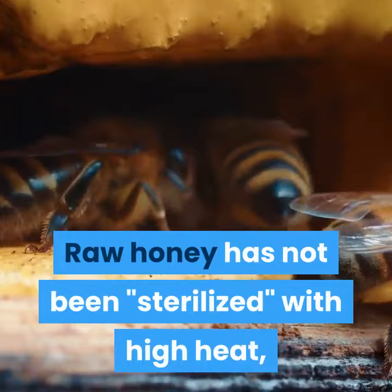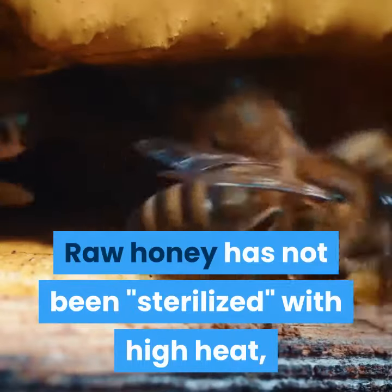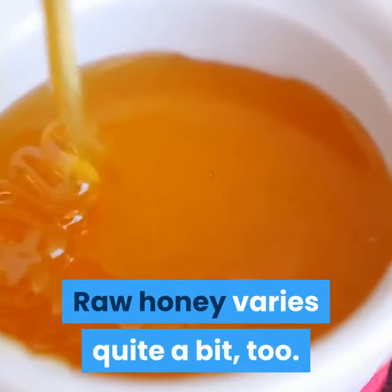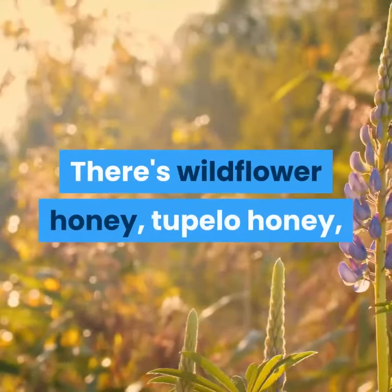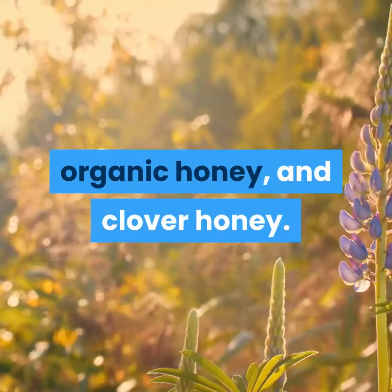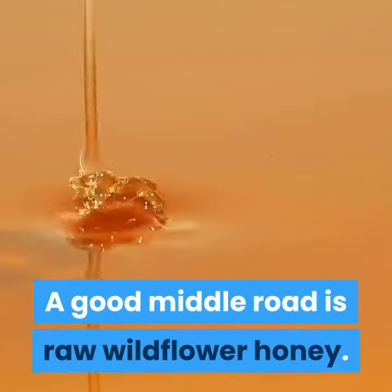Raw honey has not been treated with high heat, and it has not had anything added to it. Raw honey varies quite a bit, too. There's wildflower honey, tupelo honey, organic honey, and clover honey. A good middle road is raw wildflower honey.